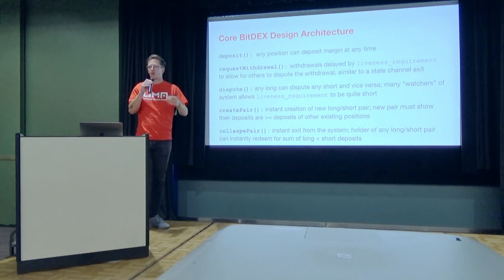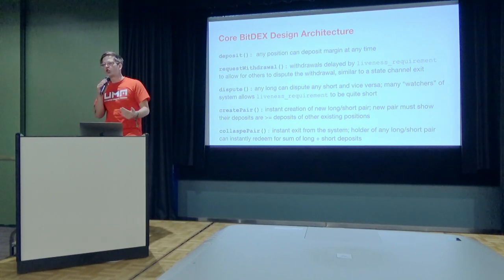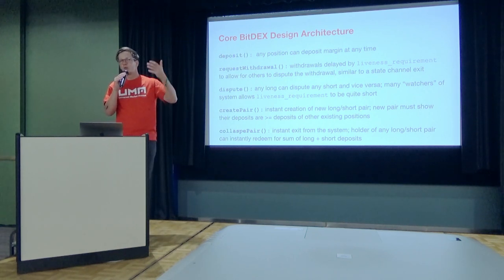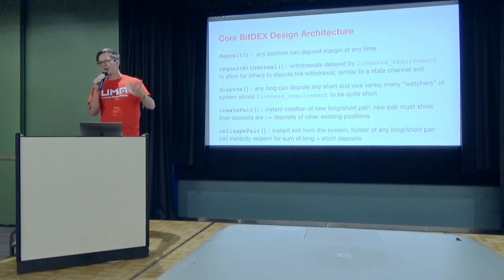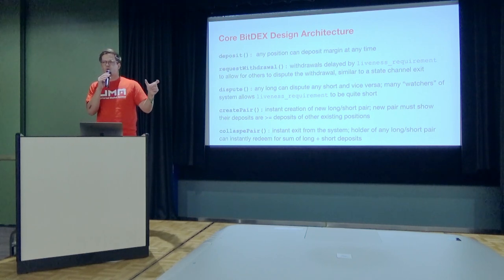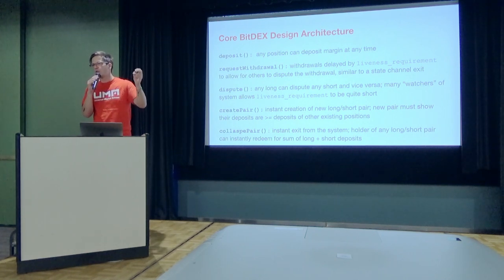Any long can dispute any short and vice versa. Importantly, because we have many watchers of the system — many longs and many shorts all watching each other — we can actually have a pretty short liveness requirement. Our time lock on disputes can be pretty short because we can be confident that somebody is going to be there to watch the system.